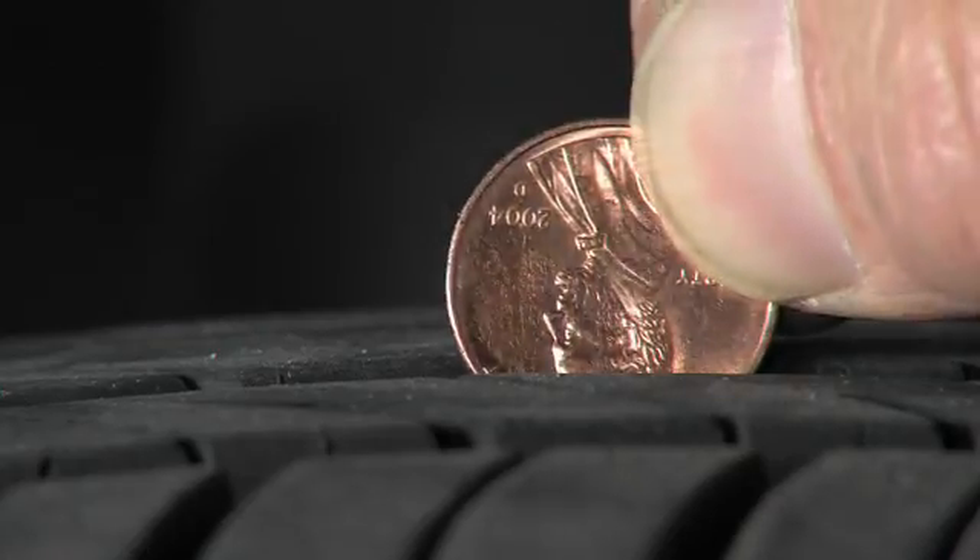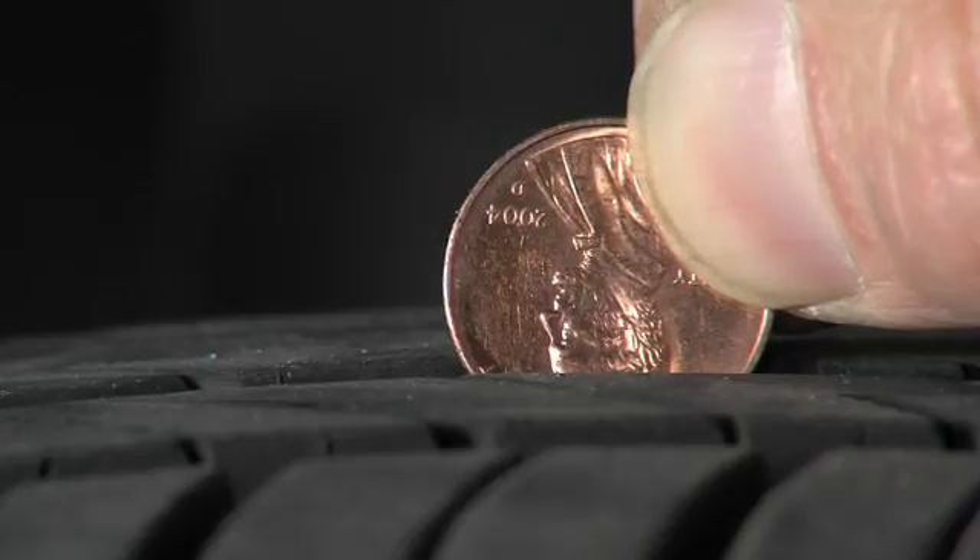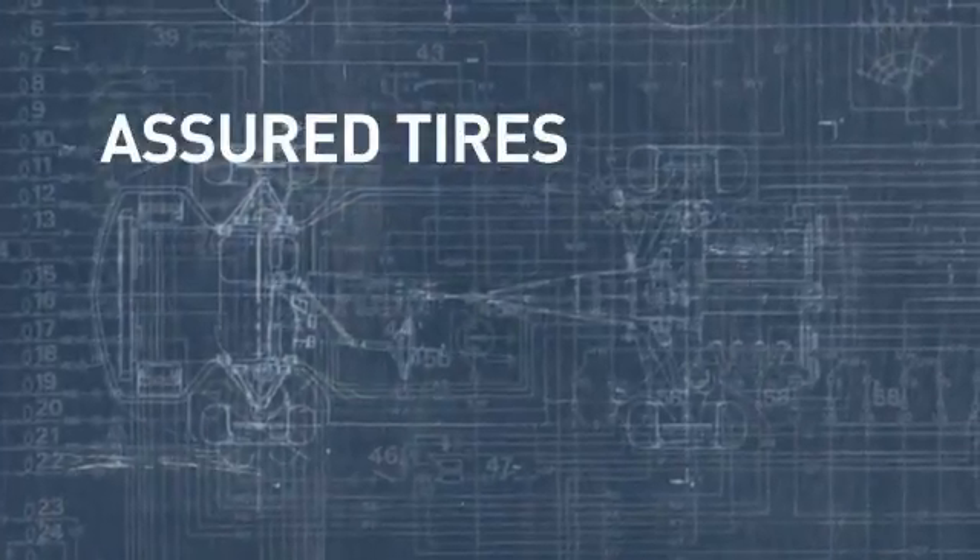Next up is the tread wear indicator — it lets you know when to change the tires. Keep an eye on it and use the penny test. When your tread is getting close to the wear indicators, place a penny in the tread upside down. If you can see Lincoln's head, it's time to replace your tires.